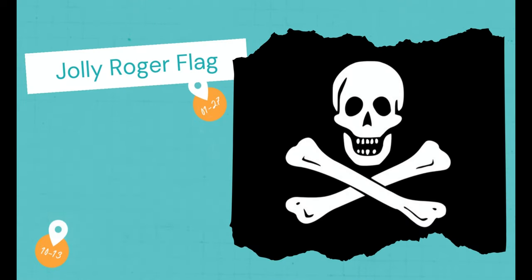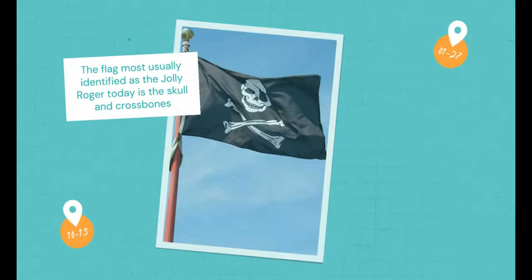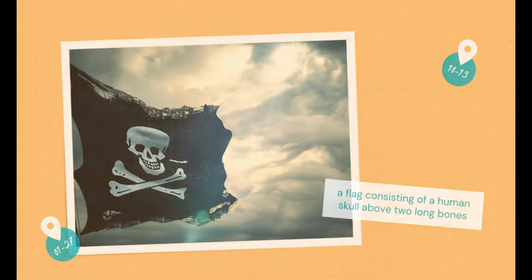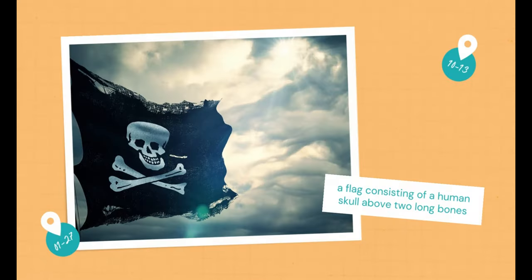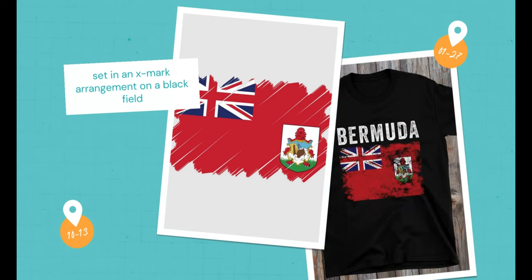Jolly Roger Flag. The Jolly Roger is the name given to any of various flags flown to identify a ship's crew as pirates. The flag most usually identified as the Jolly Roger today is the skull and crossbones — a flag consisting of a human skull above two long bones set in an X-mark arrangement on a black field.